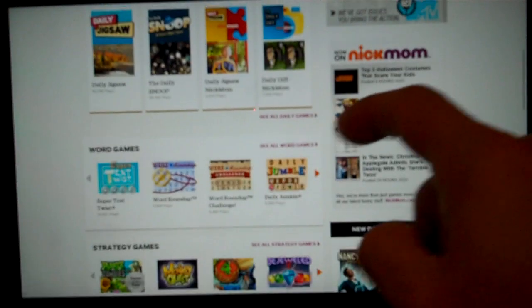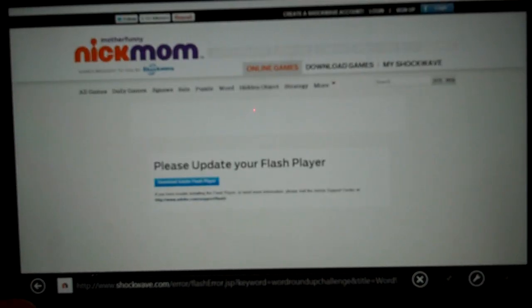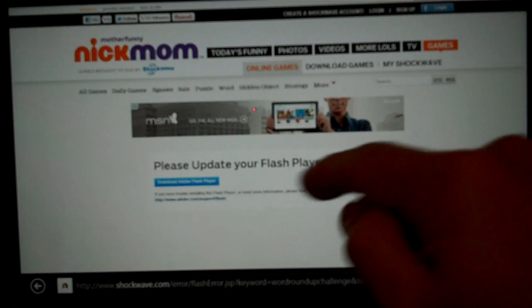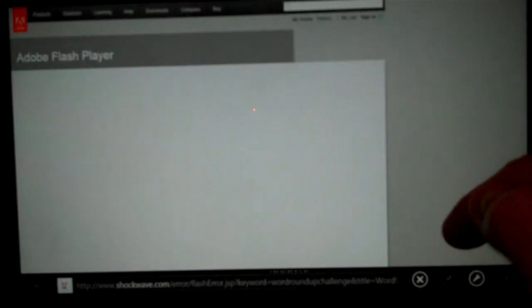But unfortunately, when you try, it'll say you have the wrong version of Flash. Microsoft is allowing certain websites but not others to use Flash. It says please update your Flash player, and of course if you try to do it, it says it's not going to happen. Certain sites are going to be registered and certain sites are not — you can do a search online to find out which websites will work and which ones won't.